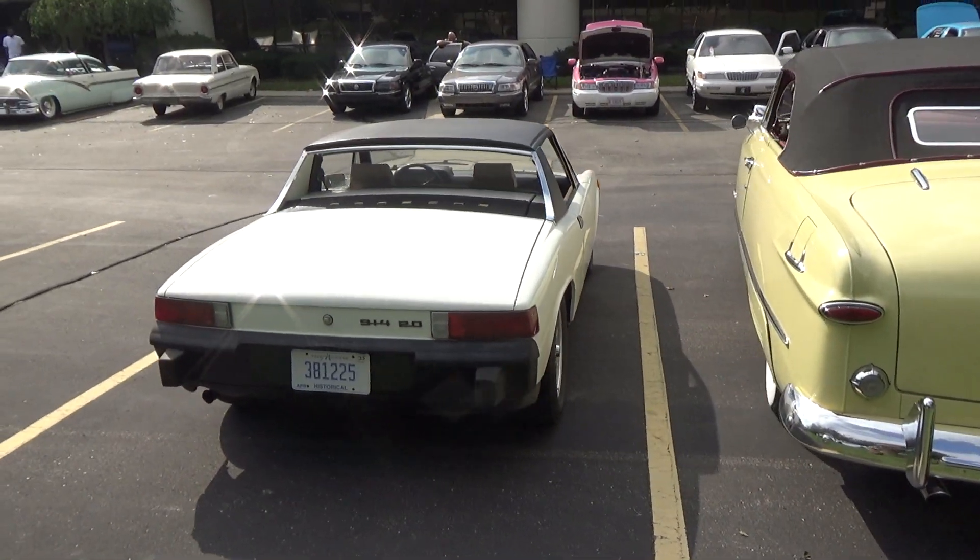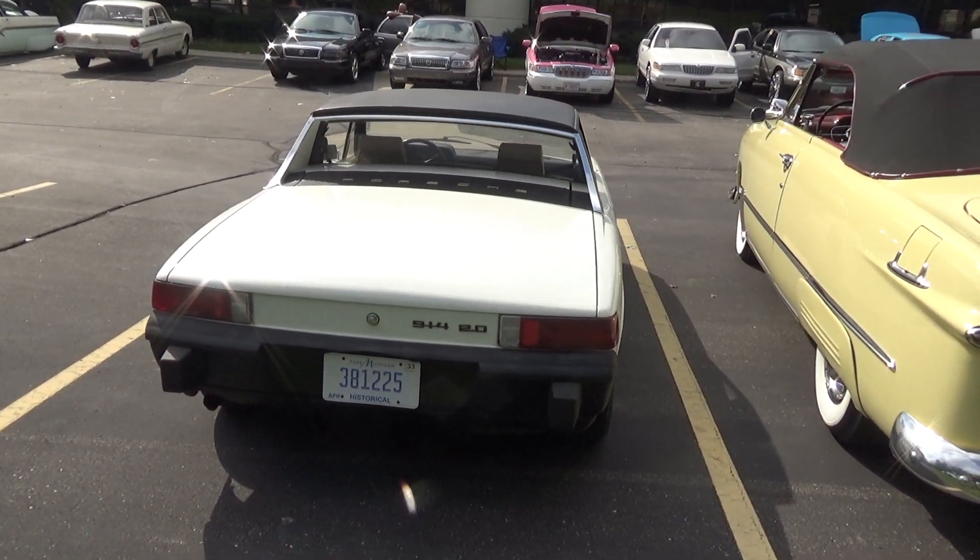And I have a little Porsche here — says 914 and then after that 2.0.